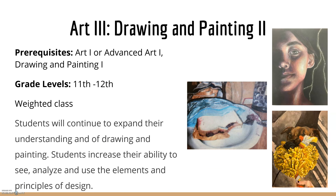In Art 3, Drawing and Painting 2, this is for 11th through 12th graders, and it is a weighted level class. Students will continue to expand their understanding of drawing and painting, and increase their ability to see and analyze art using elements and principles of design. You can see some artwork to the right-hand side — still-life paintings, including a Peanut Butter and Jelly Sandwich still life — and portraitures with dramatic lighting and photographs.